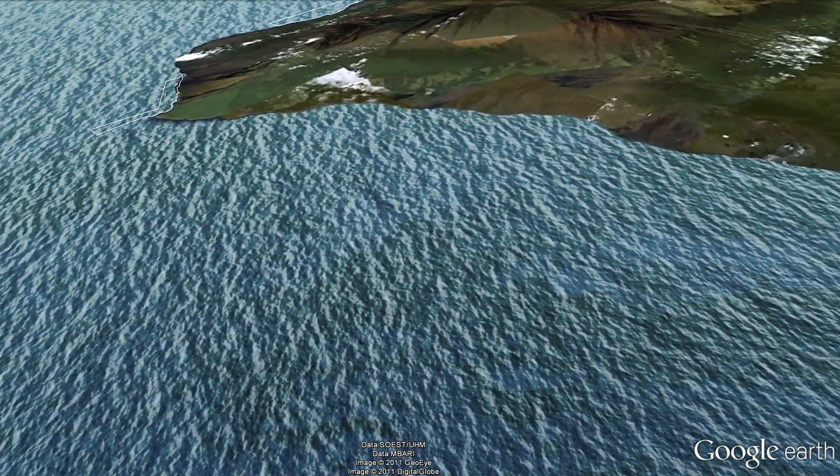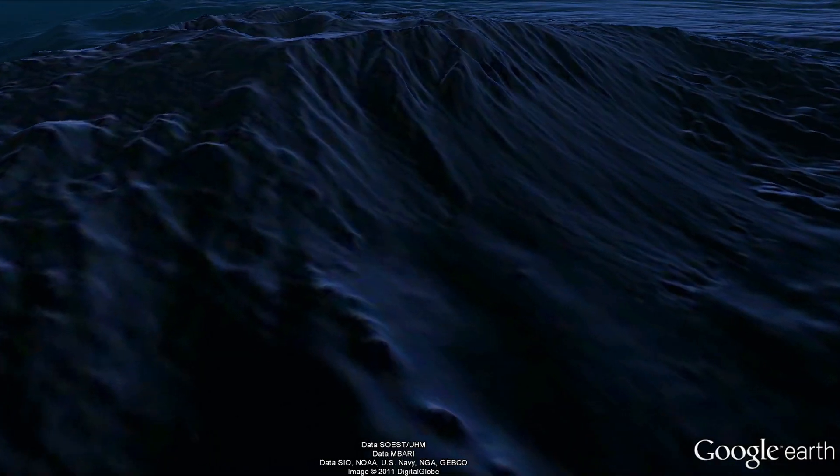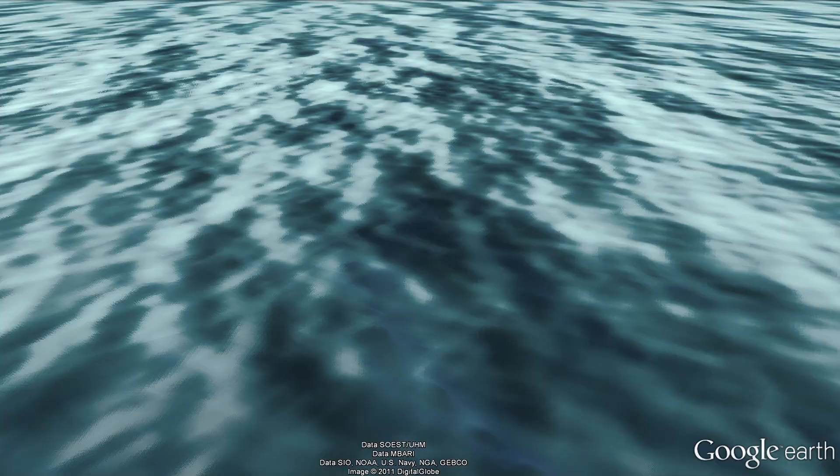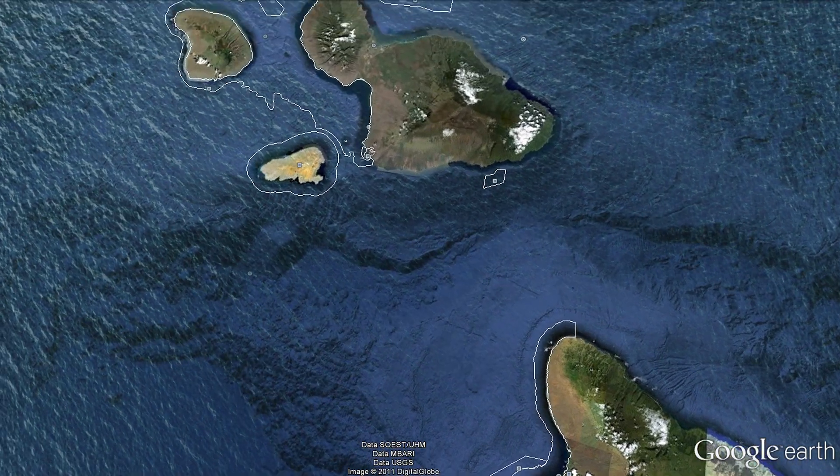As we go to the surface and plunge through, we see the three-dimensional underwater bathymetry. And when we have this, we can use it as a canvas to show something about the lives of marine mammals.